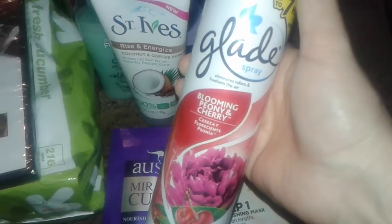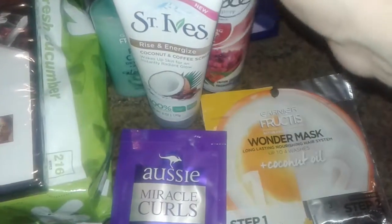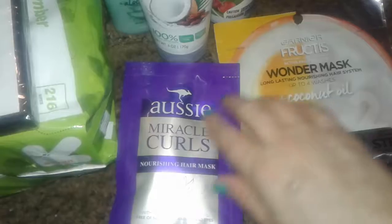I also grabbed some air freshener — the Glade Blooming Peony and Cherry. No big deal, just a regular pick-up.